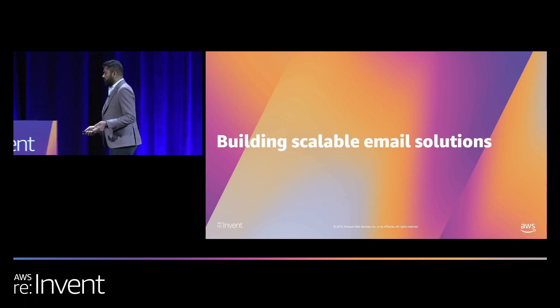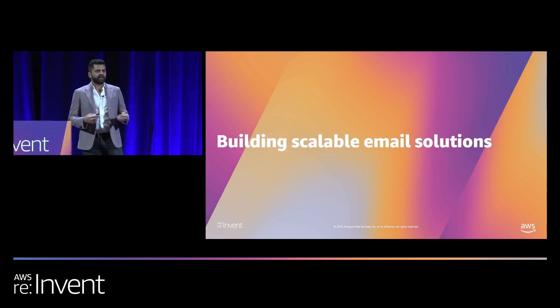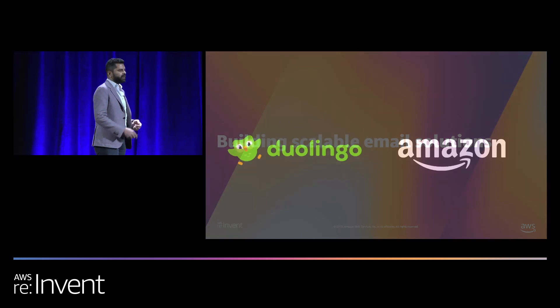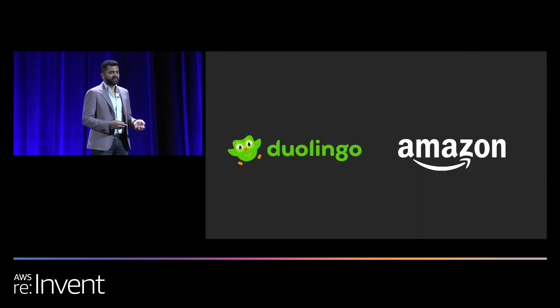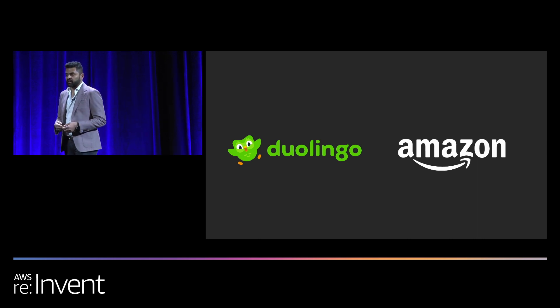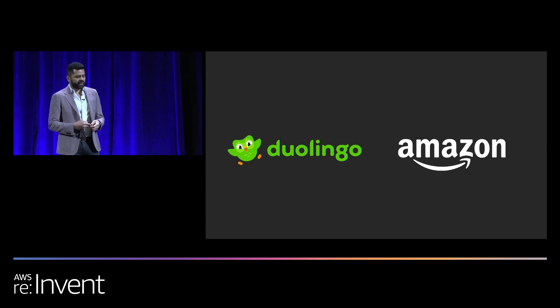Every day we give recommendations to our customers on how to build scalable email solutions. But we thought it would be interesting to have a couple of customers come in and tell you how they have actually built it and how they are scaling their email sending. We have Duolingo and Amazon.com here to share their stories.